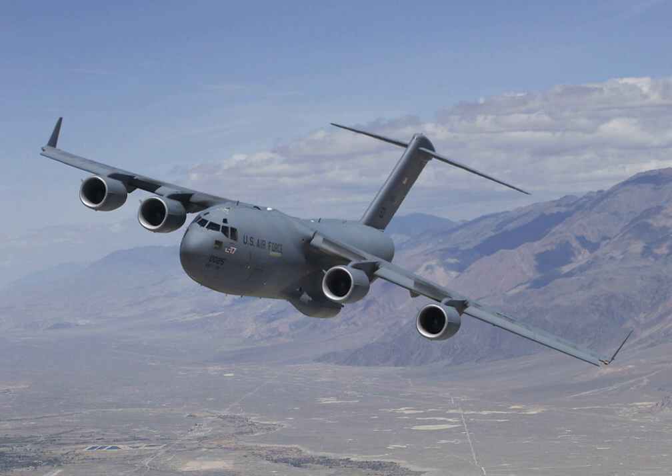Aside from the United States, the C-17 is in service with the Air Forces of India, United Kingdom, Australia, Canada, Qatar, United Arab Emirates, NATO Heavy Airlift Wing, and Kuwait. The final C-17 was completed at the Long Beach, California plant and flown on 29 November 2015.